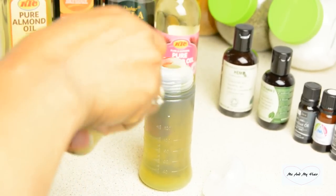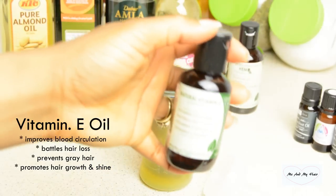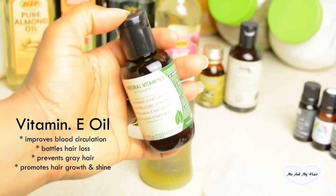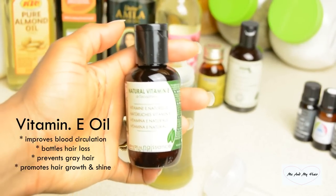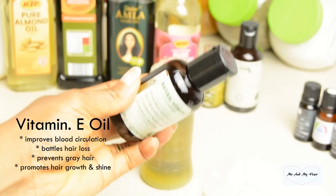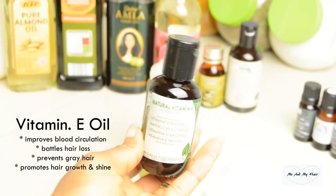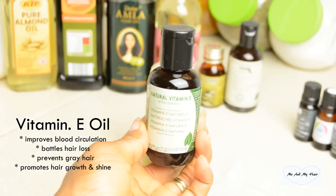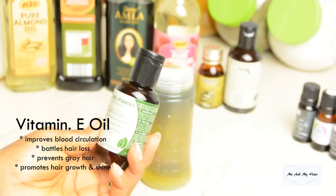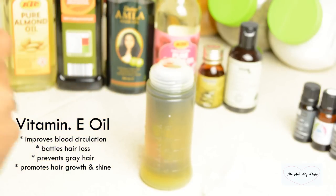Next I go for my vitamin E oil. Vitamin E oil is able to improve blood circulation, battles hair loss, promotes hair growth and shine, nourishes the scalp, and prevents gray hair. All these nutrients and properties are very important for our hair on a daily basis. Using these oils regularly will help soften our hair, giving it the right nutrients to battle dryness, hair breakage, and toughness. I go for about two tablespoons of vitamin E oil.